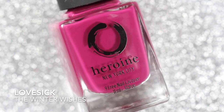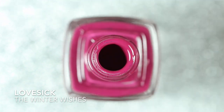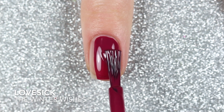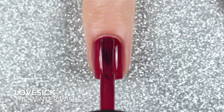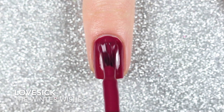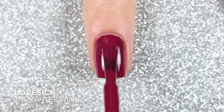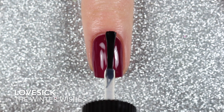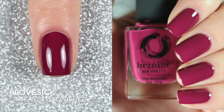The first polish is called Lovesick, which is a rich berry cream polish. Heroine NYC always has naming contests on their Instagram for their polishes — fun fact, my suggested name for this shade was a finalist, even though it wasn't chosen. Lovesick was almost opaque with one coat, but the second coat just deepened that berry shade perfectly. These all dry pretty glossy, but I did add a glossy top coat for extra shine.